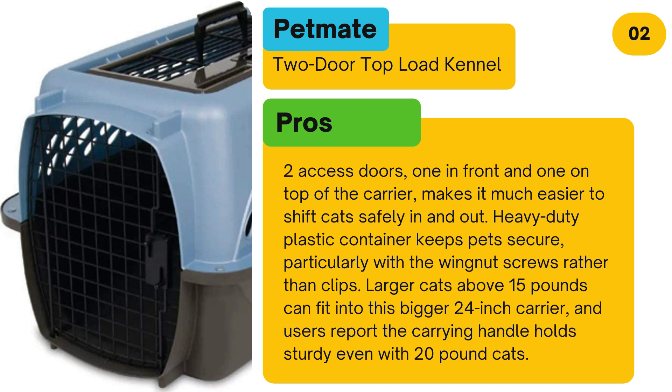Pros: Two access doors — one in front and one on top of the carrier — make it much easier to shift cats safely in and out. Heavy-duty plastic keeps pets secure, particularly with the wing nut screws rather than clips. Larger cats above 15 pounds can fit into this bigger 24-inch carrier, and users report the carrying handle holds sturdy even with 20-pound cats.